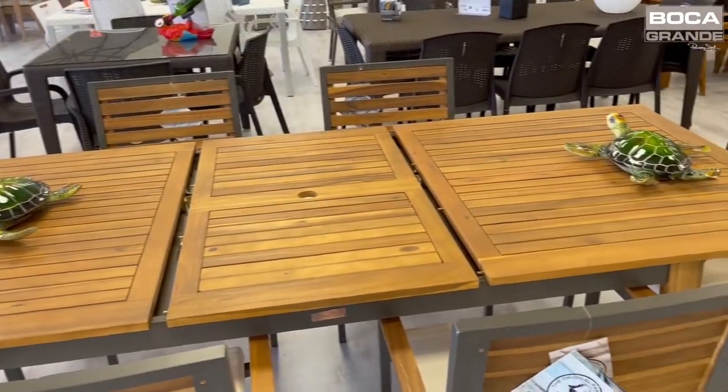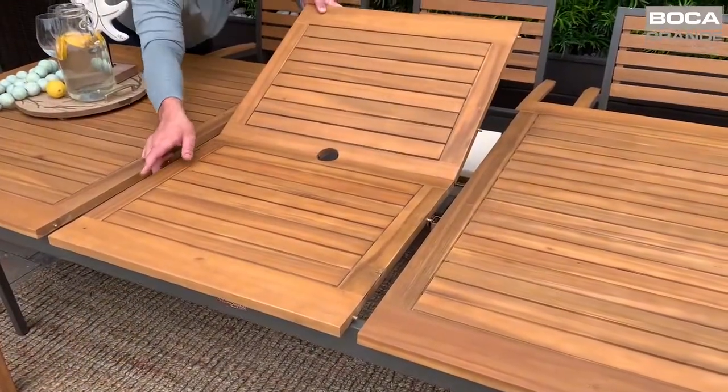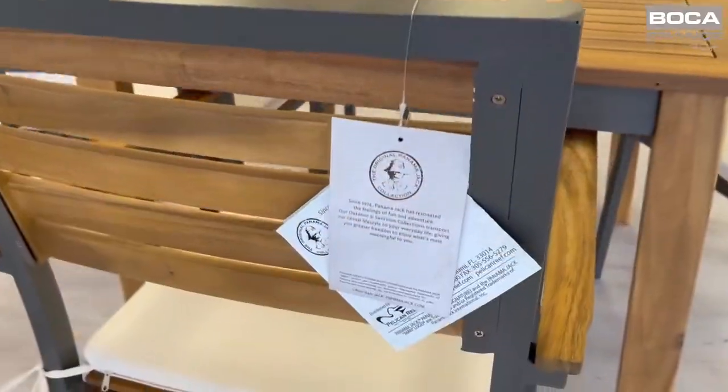The Panama Jack Boca Grande also offers a dining set with a square table and a rectangular extension table where the center leaf folds in and can be expanded. All dining tables and the sectional require assembly, and the stackable dining chair offers beige outdoor cushions as an option.